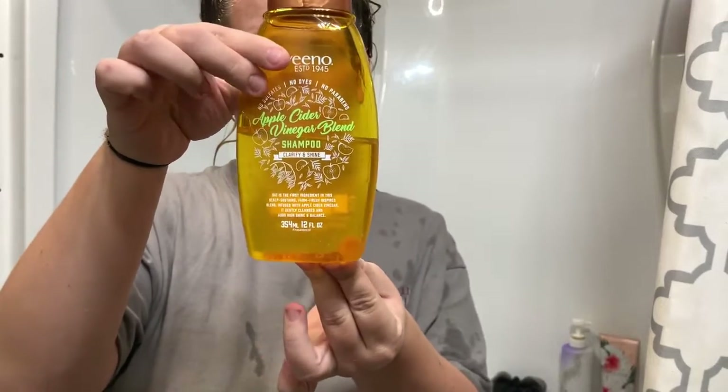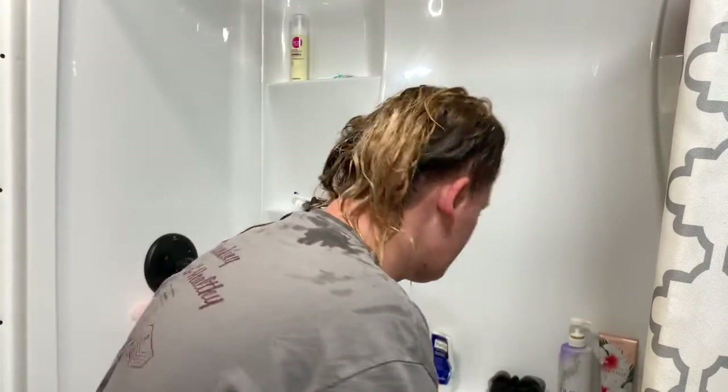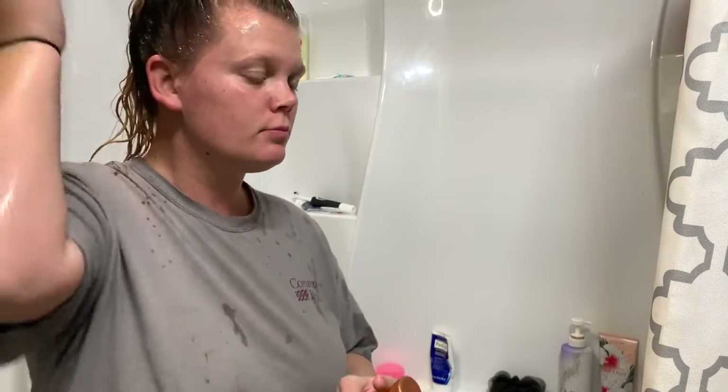The second step I use is the Aveeno Apple Cider Vinegar Blend shampoo. I also use a stiffer scalp brush to work this in. This shampoo is scalp soothing, adds shine, clarifies, and makes the hair super soft.